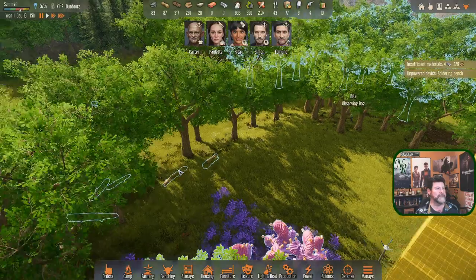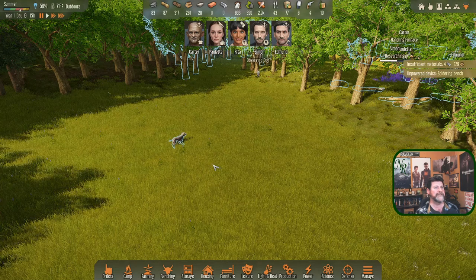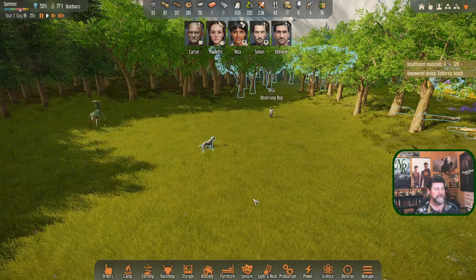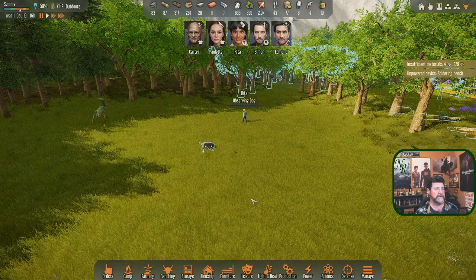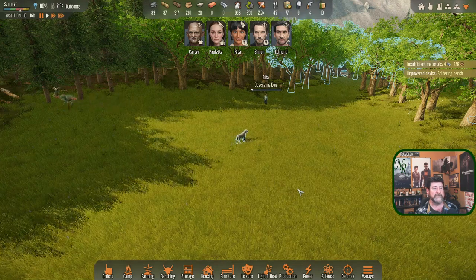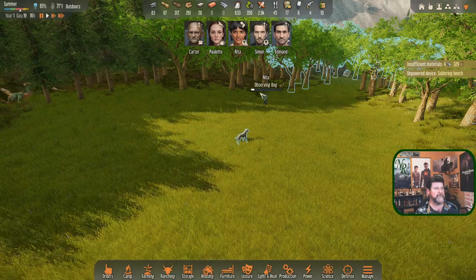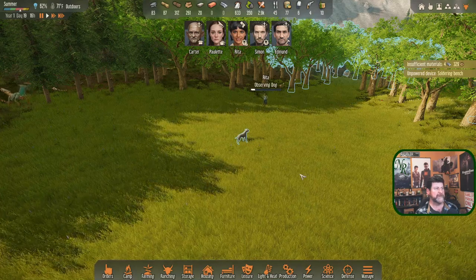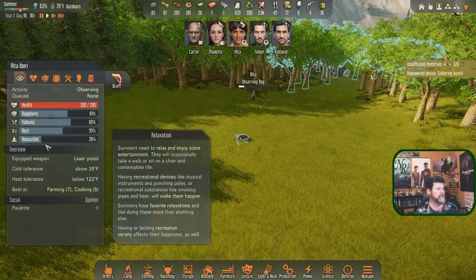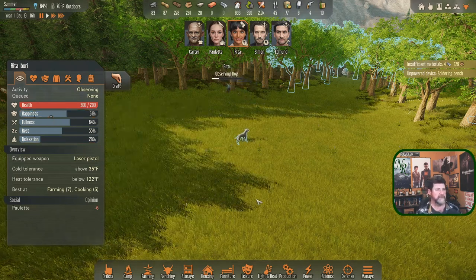It's three in the afternoon. Observing the dog from a distance so she doesn't spook them - will she walk right up? She's playing hard to get. She's level seven in farmer-trainer, so hopefully the taming bar goes up fairly quick. Rita is stressed out and her happiness is tanking.